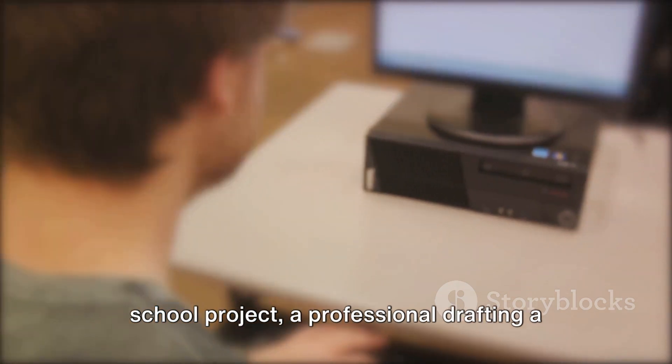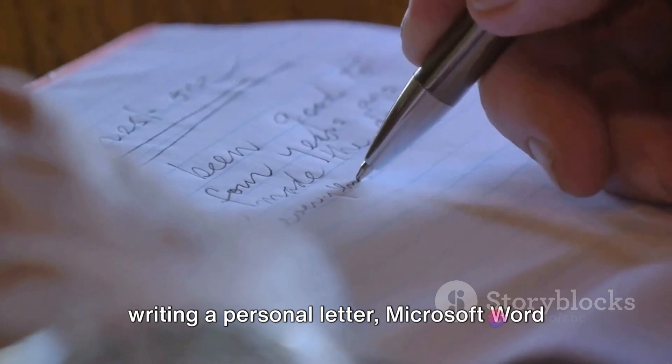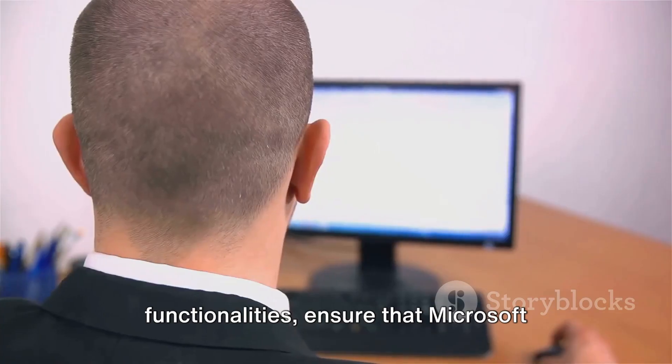Whether you're a student working on a school project, a professional drafting a business proposal, or an individual writing a personal letter, Microsoft Word is a go-to resource. So mastering Microsoft Word can open doors to a plethora of opportunities.